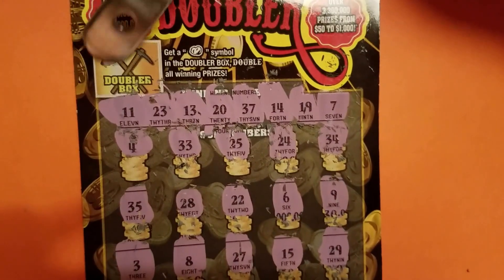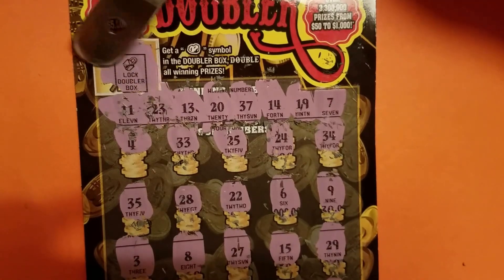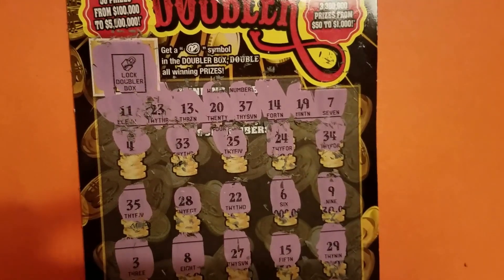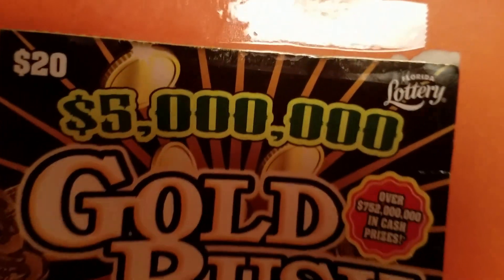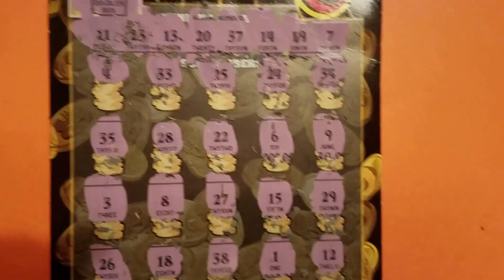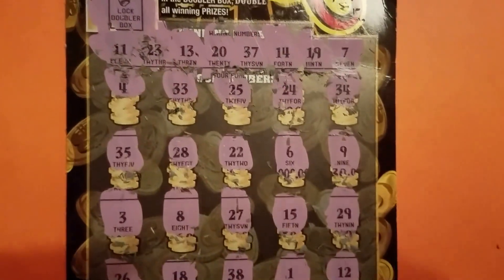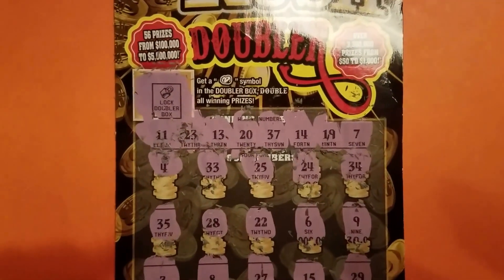All right, so double the prize would have been nothing — it looks like I wouldn't have won anyway. Oh my goodness, this is a $20 loser. Hope you guys are winning, and I will talk to you later. Many blessings. Talk to you soon. Bye-bye!